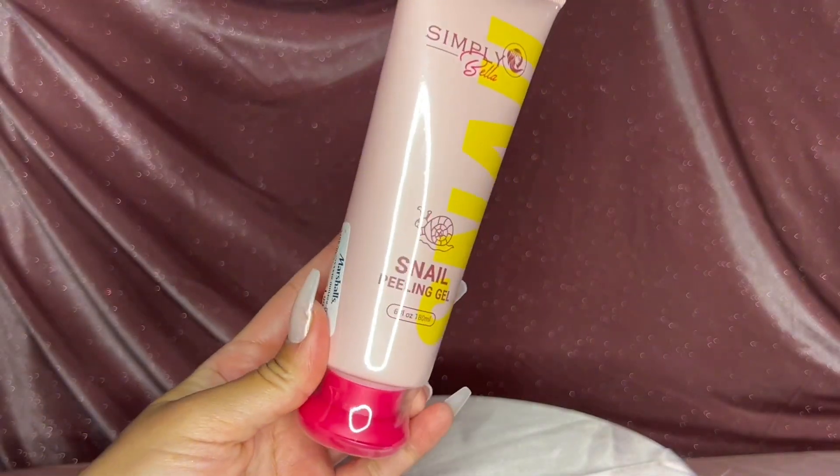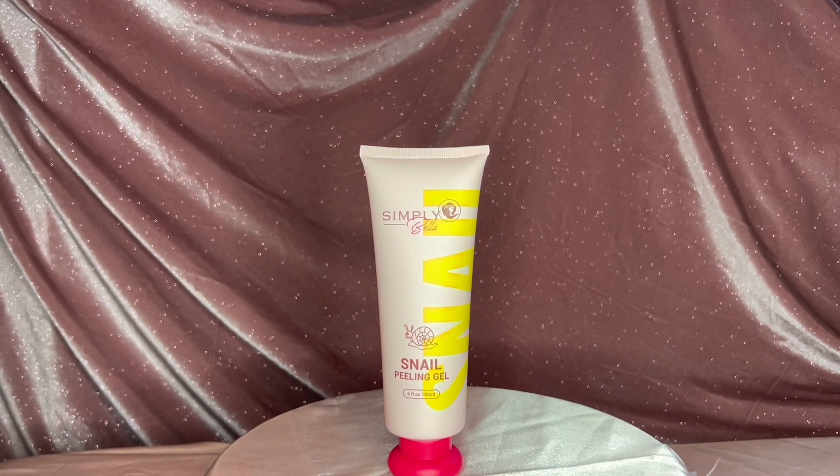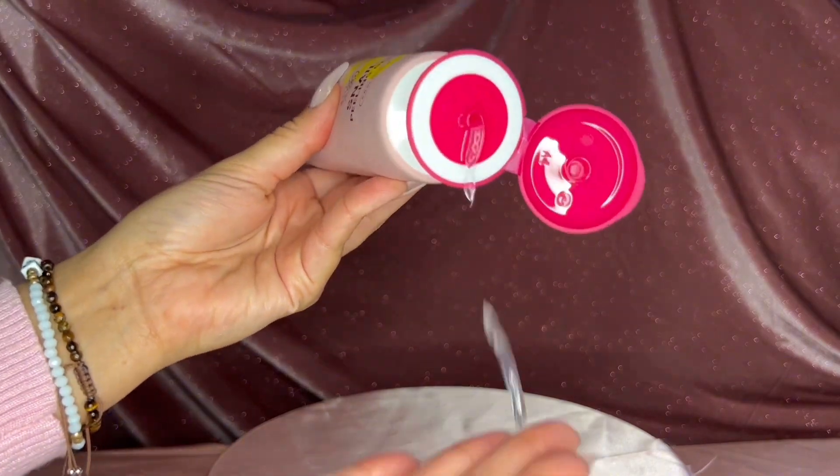Since snail mucin has been trending, I decided to pick up the snail gel peel mask. The texture is crazy — I love the packaging. I haven't used it yet; I'm actually nervous to use it, but I think it's going to feel really nice once it's on.